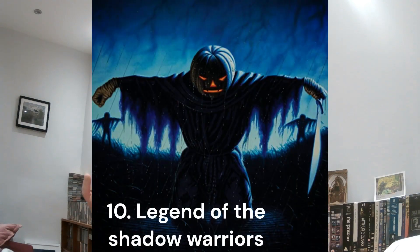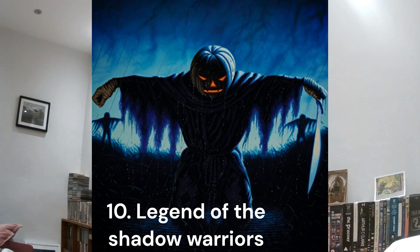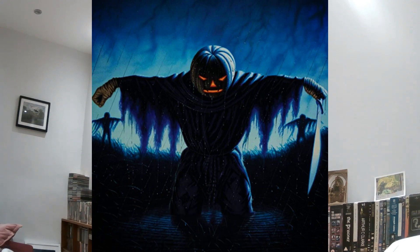At number 10 is Legend of the Shadow Warriors, one of the later books, done by Terry Oakes. He did quite a lot of covers for the later editions in the Fighting Fantasy series. I really like this one — it's set at night, there's a hint of sleet rain, and it's this field of scarecrows with pumpkin heads. The lead scarecrow has got a slasher knife hanging out of his hand. It's a really eerie, atmospheric cover. There's a flavour of ninja about it. I think it's a really striking, scary, atmospheric cover.